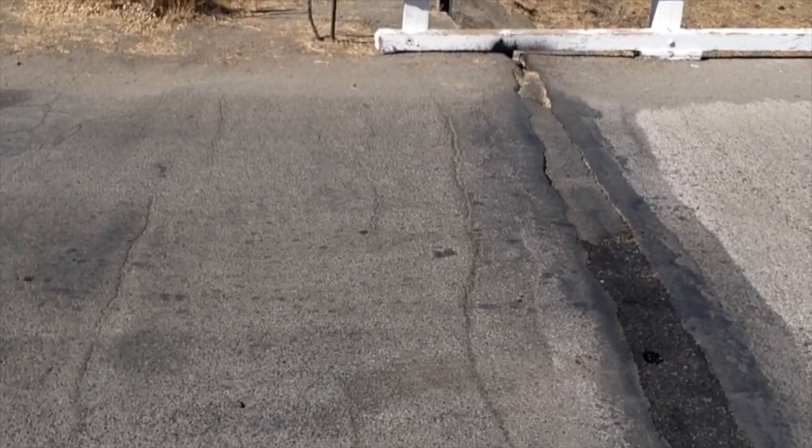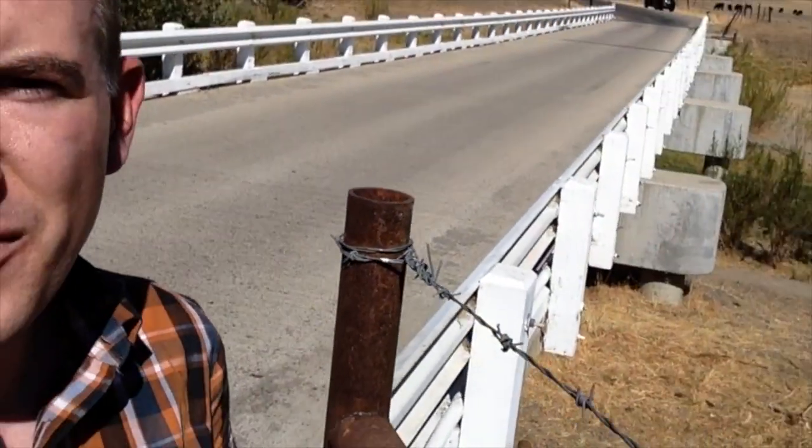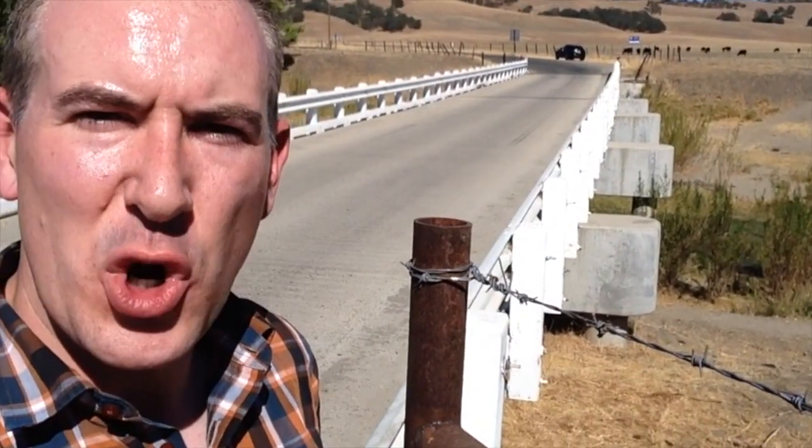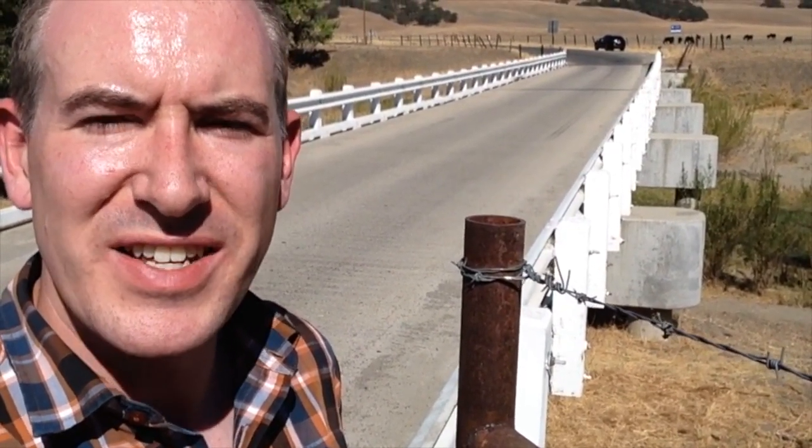You can see here where the bridge has recently been patched where it joins the mainland, and if you look behind me you'll see that the concrete piers have actually moved five feet from when the bridge was originally built in 1930. The piers supporting the bridge are extra wide, and that means the whole bridge can move from side to side a lot more than most bridges can, to accommodate straddling the fault line.